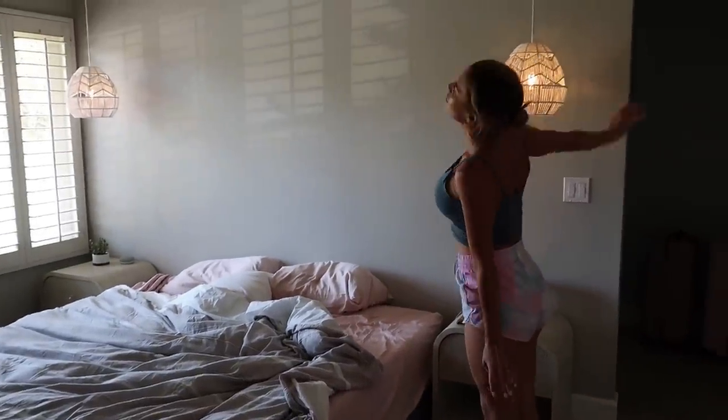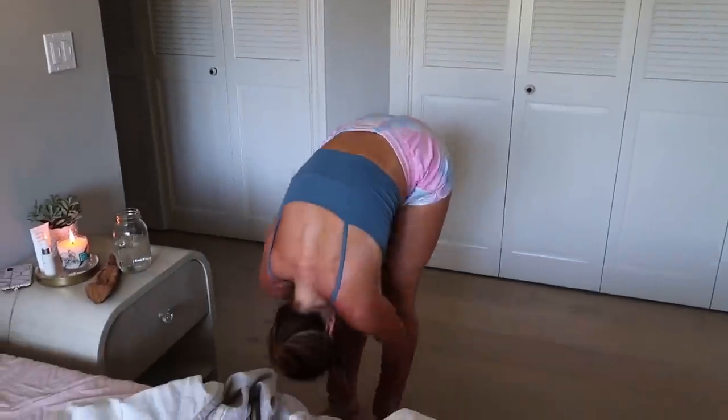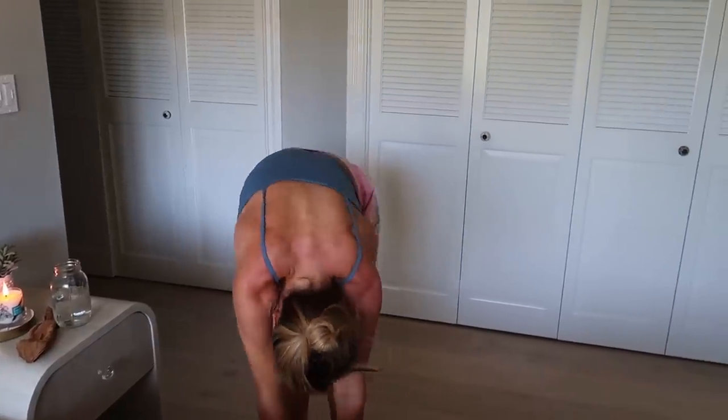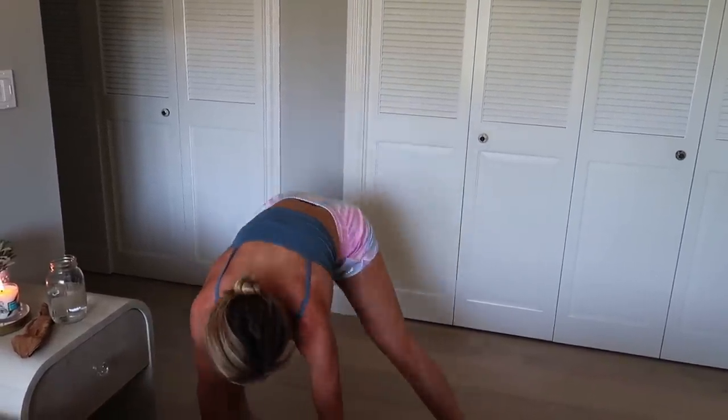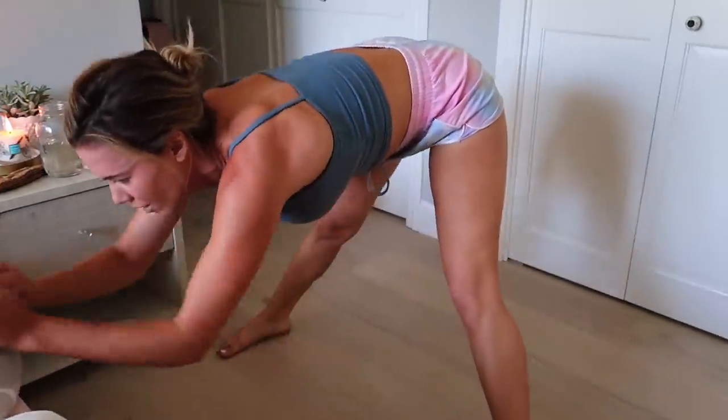Then I'll do some stretches after I open up the blinds a bit. I have an old neck injury and I just get really tight sometimes, so stretches in the morning help loosen everything up. I only spend like three to five minutes doing this, but it does make a big difference.